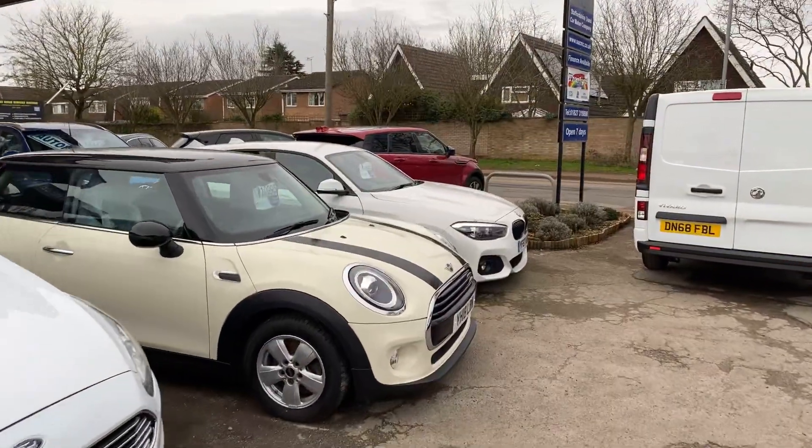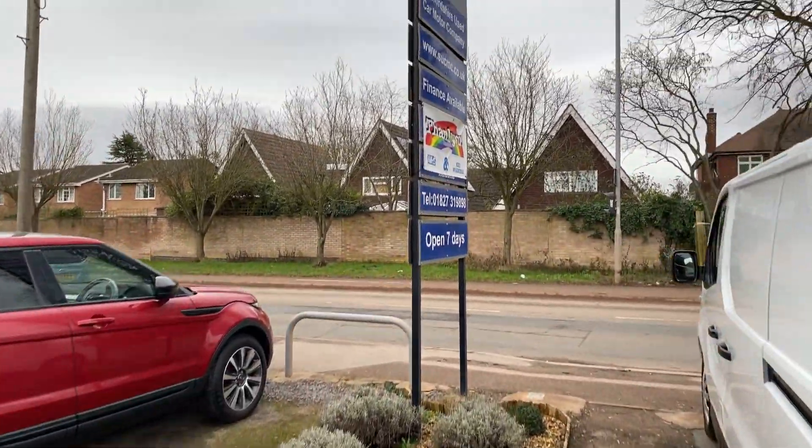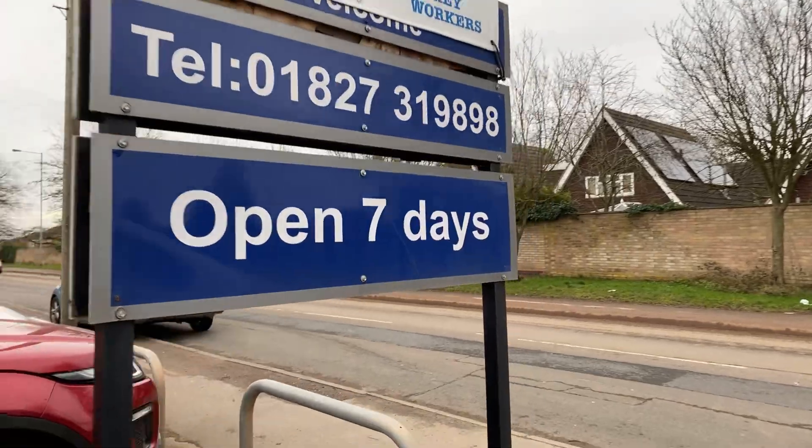We're up on the Ashby Road, we're in Tamworth. We're here seven days a week — do come up and see us, obviously do call ahead.